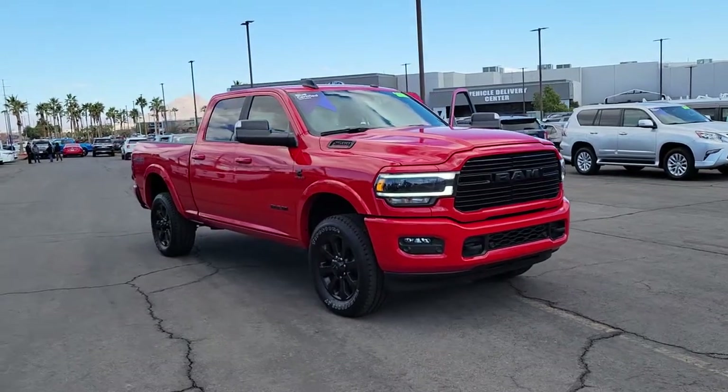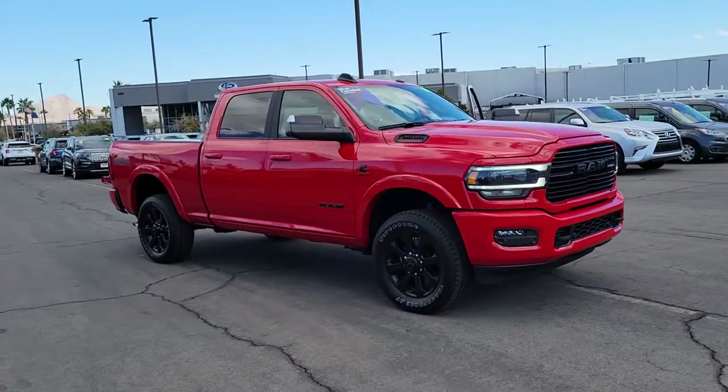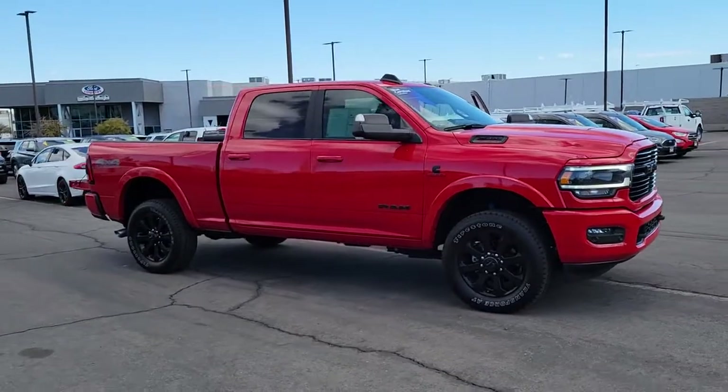The Dodge Ram 2500: the heavy-duty truck that's rugged, stylish, connected, and more than up to the task.